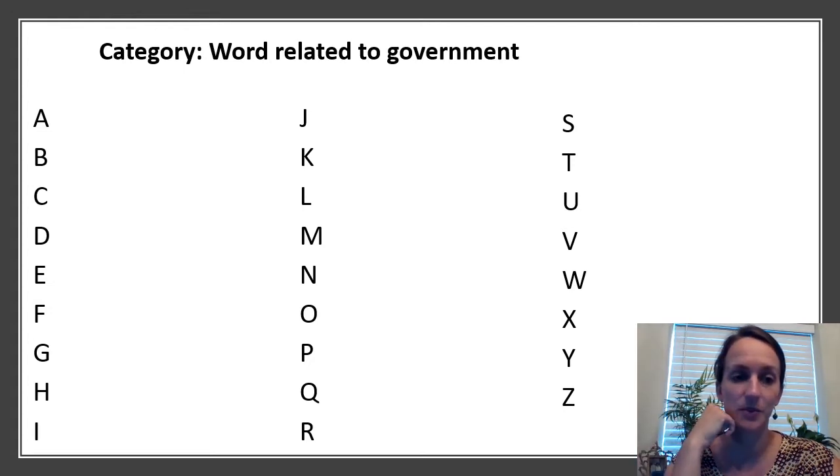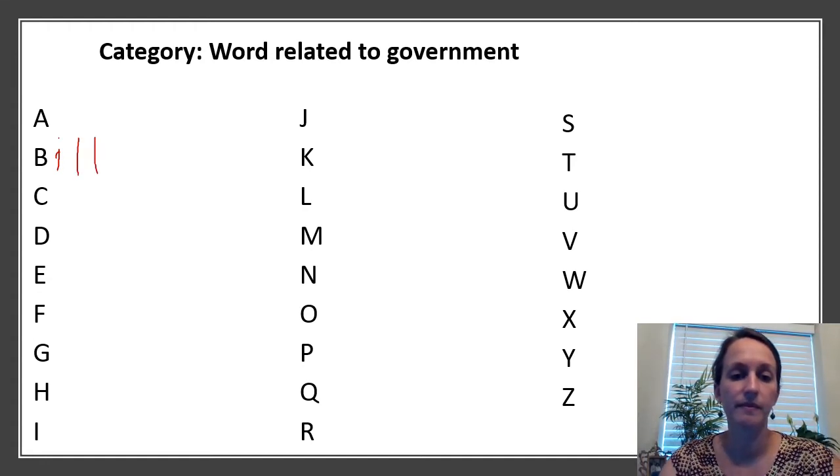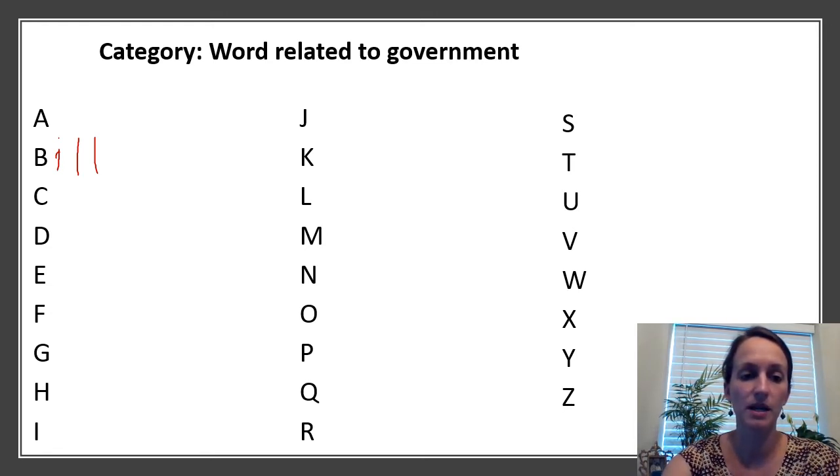Our category today is words related to government. I'll get us started with a couple of ideas. For A, we could start with administration. For B, think of something that a lawmaker may pass — we're thinking making a bill. For C, our government is set up where we have the House of Representatives and Senate. They make up what aspect of our government? I'm thinking of Congress.